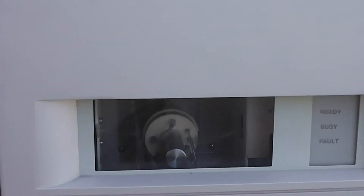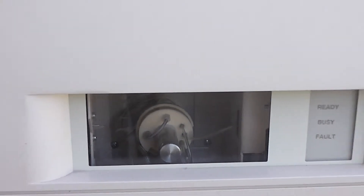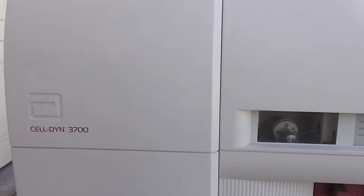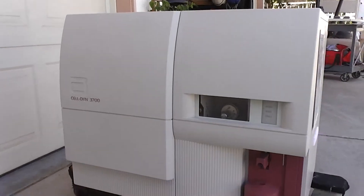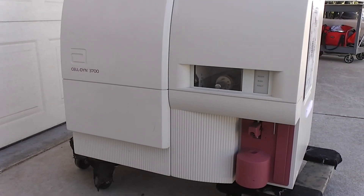There's the front again. There's your window. That's the CELL-DYN 3700 by Abbott Diagnostics. What we're going to do with the wattage? We're going to turn it off. Thank you.